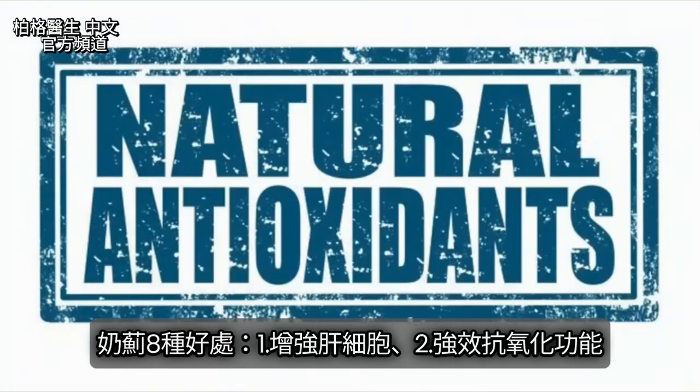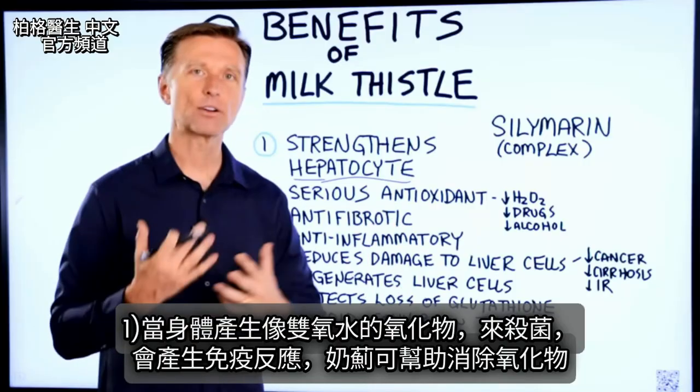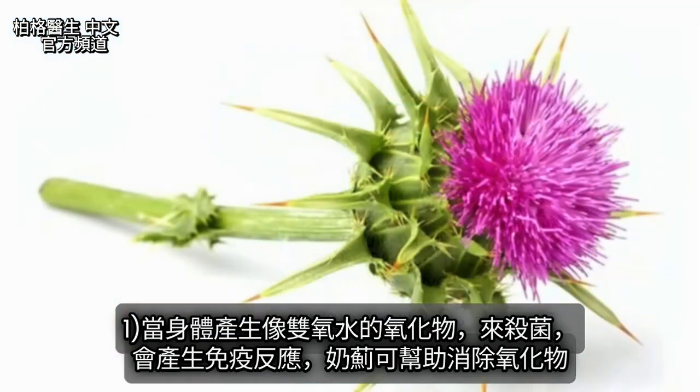It has a serious antioxidant function. When your body makes oxidants like hydrogen peroxide to kill certain microbes in an immune reaction, milk thistle can help counter that.